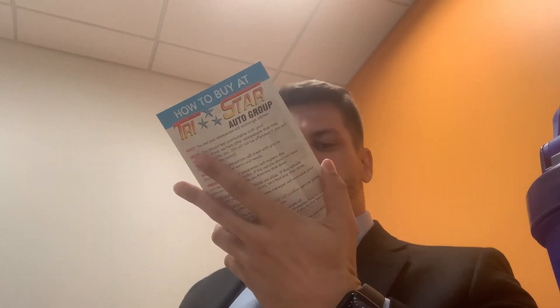On the back of this is how you buy it at TriStar. You meet your salesperson, exchange names, greet, interview, presentation, take a drive, trade evaluation, review everything. You deliver the person into the business office, meet the manager, and then after your visit, come back in for your oil changes and stuff like that.